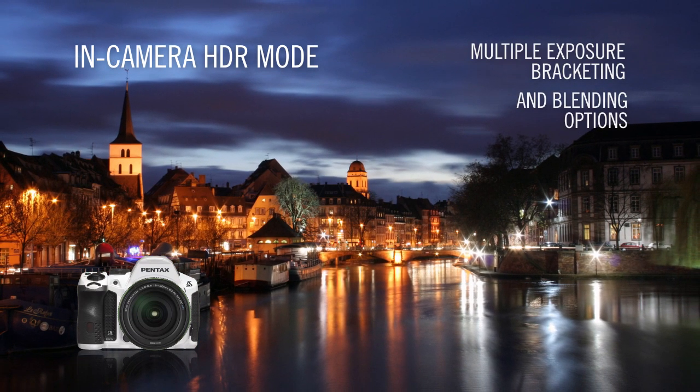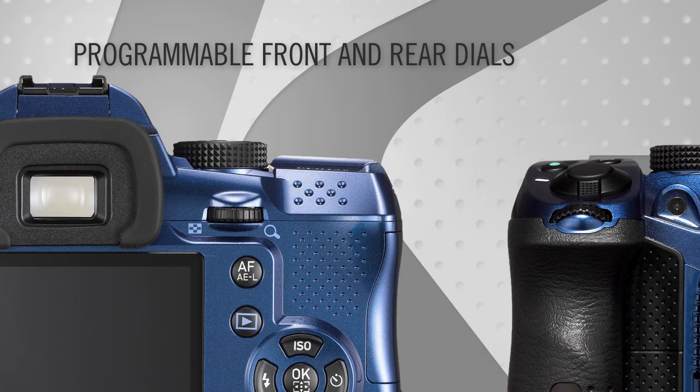A powerful in-camera HDR mode features multiple exposure bracket and blending options to bring out the detail in wide-gamut still imaging. Also, the programmable front and rear electronic dials enable rapid, no-look setting changes.